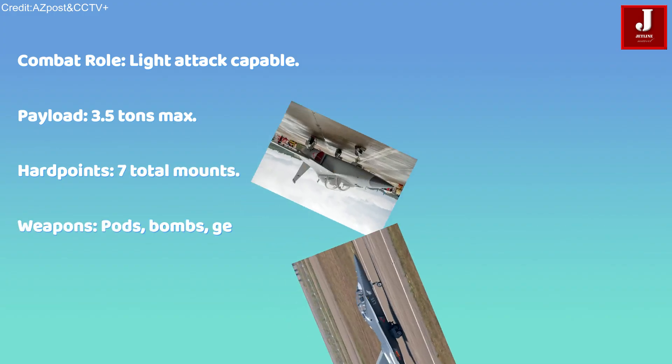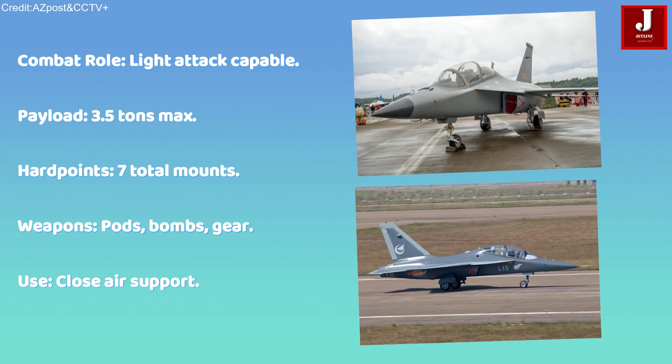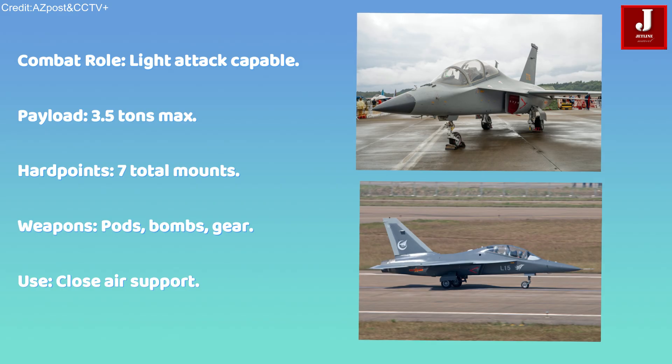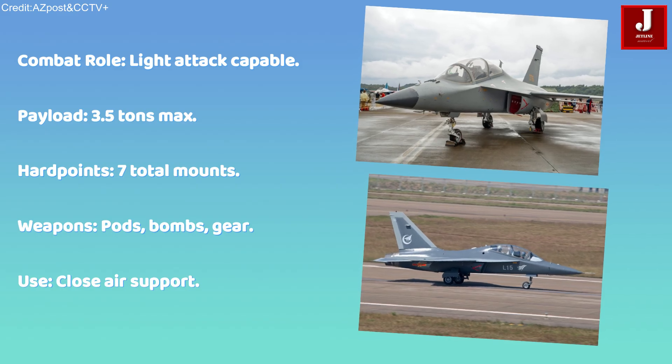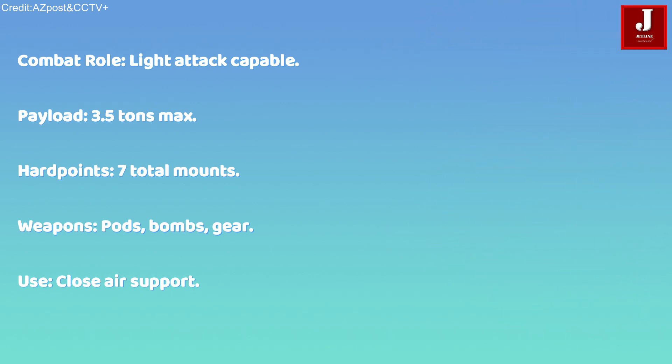Beyond its primary role as a trainer, the JL-10 is capable of conducting light attack operations. It supports a maximum external payload of 3.5 tons, with 6 hardpoints under the wing and one on the fuselage. These mounting stations allow the aircraft to carry gun pods, munitions, or various mission-specific equipment for close air support and combat tasks.